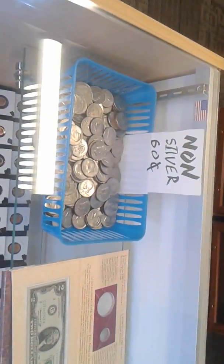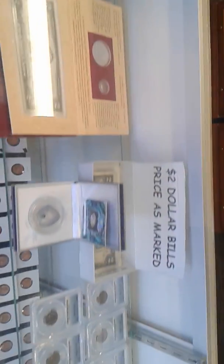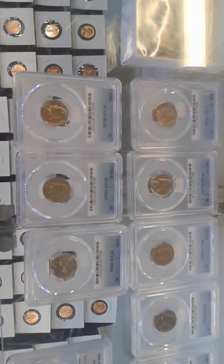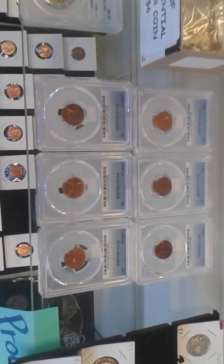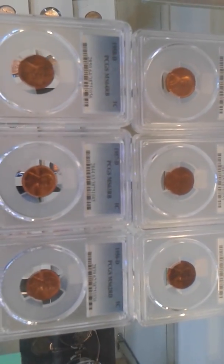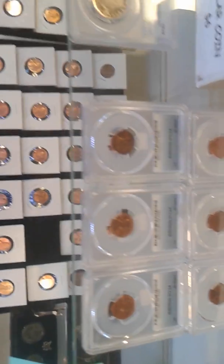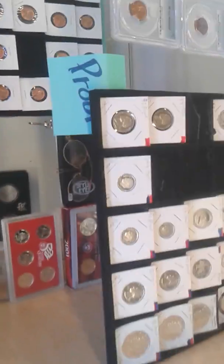Hey guys, just here at my local coin shop, just decided to let you guys see what he's got. Of course he's still open, got a lot of nice slabs, few proofs in here, some nice cheap stuff — especially stuff to keep people interested in collecting.